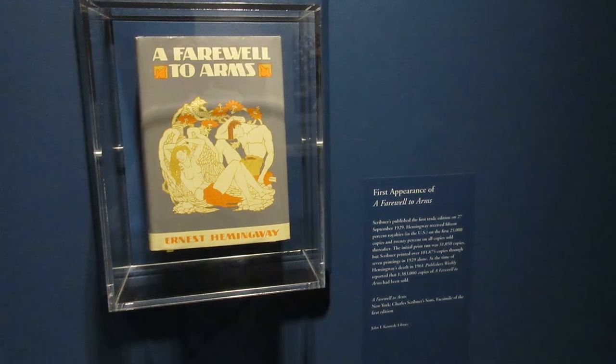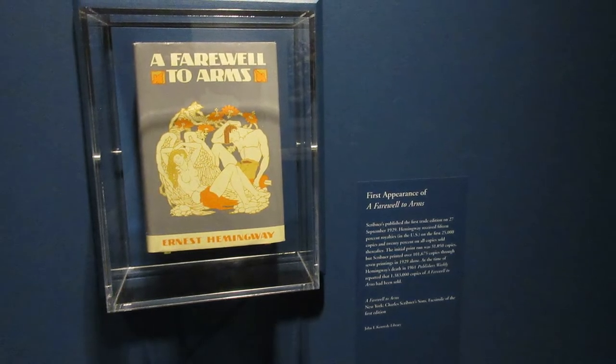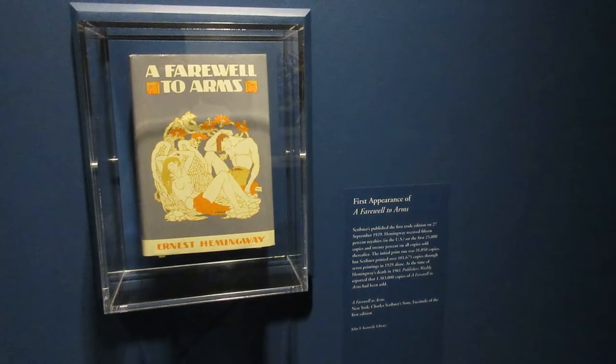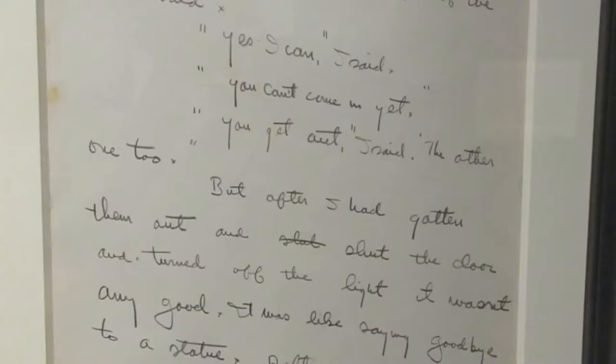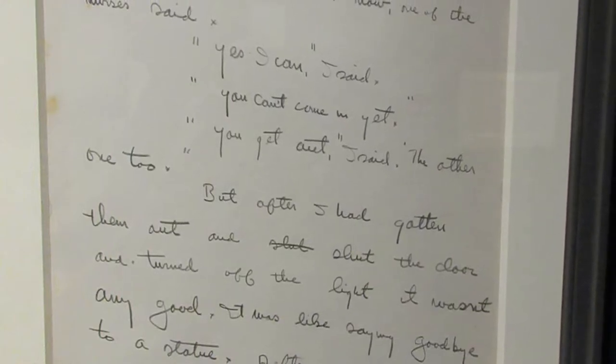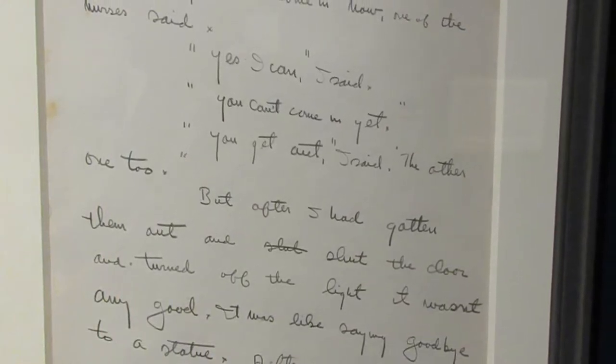Here they have an original copy of A Farewell to Arms from 1929. Over a million copies of this book had been sold by the time of Hemingway's death. This is a handwritten ending for A Farewell to Arms — Hemingway rewrote it 39 times before he was satisfied with it.